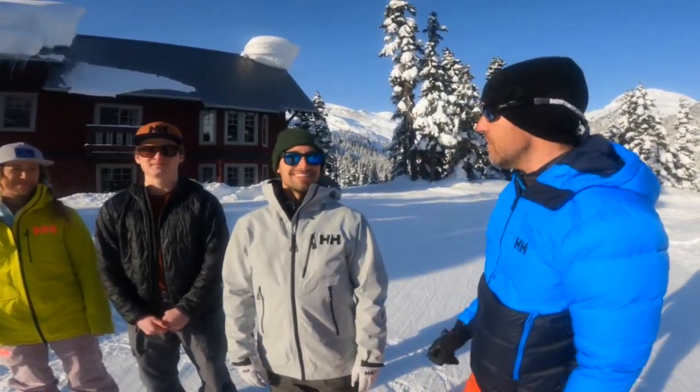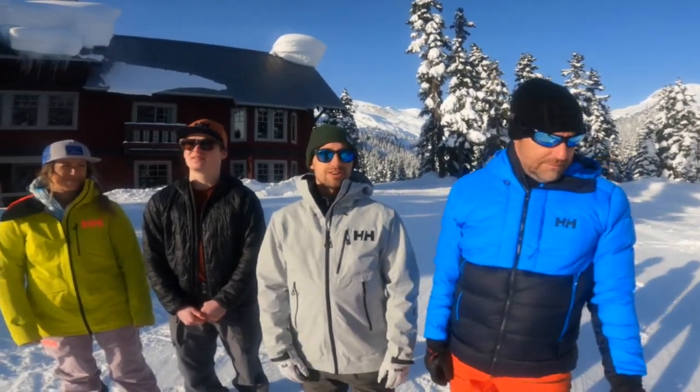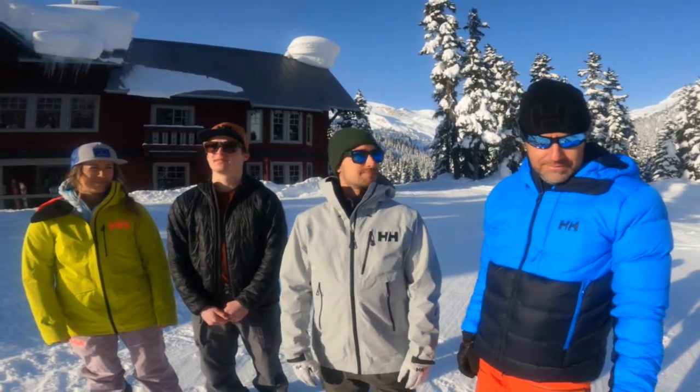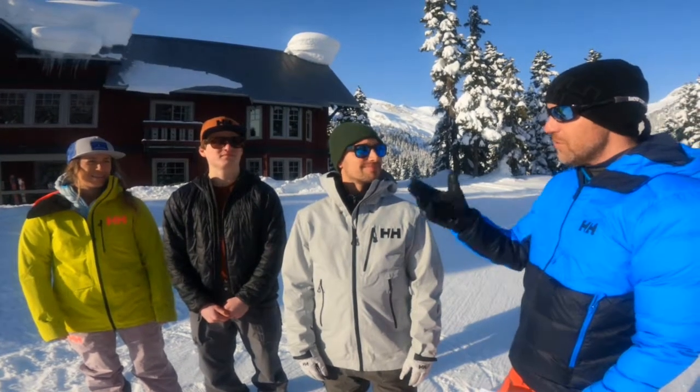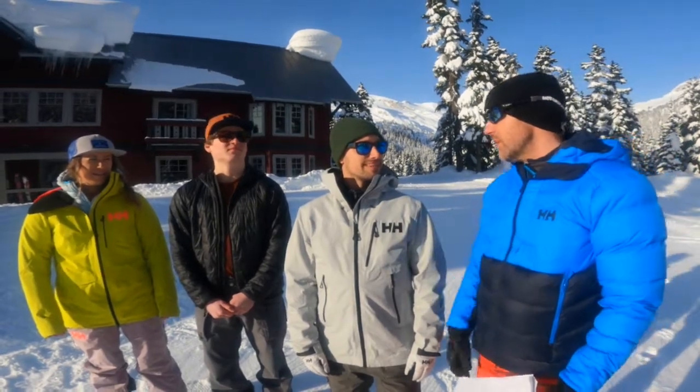Damien, can you tell us a bit about yourself and your role at Helly Hansen? I'm Damien Etchobard, been with Helly for about a decade now and I'm the marketing director for Canada. So I want to talk about Lifa Merino because we've all been wearing this fabric for a couple days here at the lodge ski touring. Can you tell us why this fabric is so revolutionary?